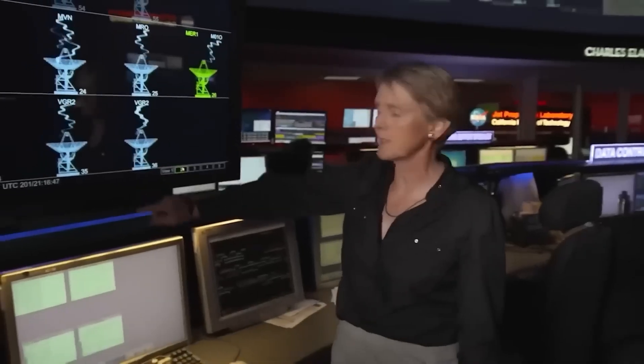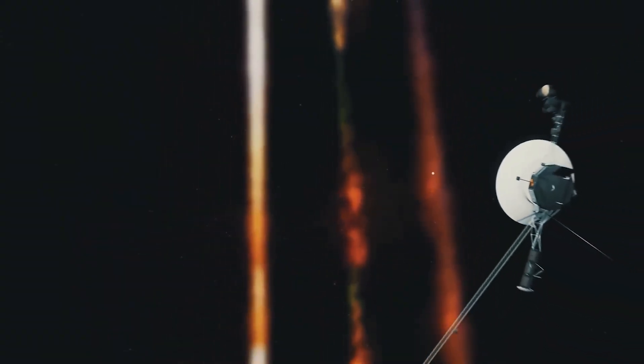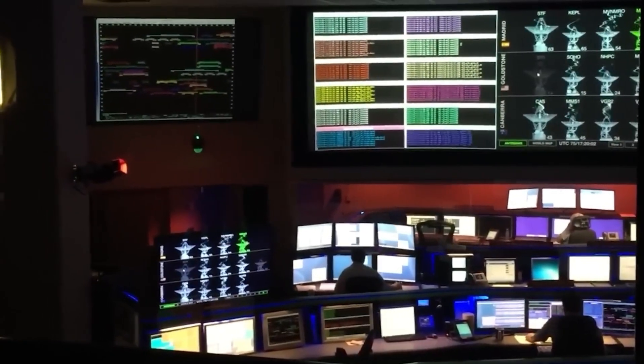The passage into interstellar space was expected to be accompanied by an abrupt increase in the number of cosmic rays, high-energy particles travelling at nearly the speed of light ejected by supernovae and other cosmic phenomena. However, most of the high-energy rays are deflected by the magnetic shield generated by the heliosphere, which protects our solar system from most external threats.